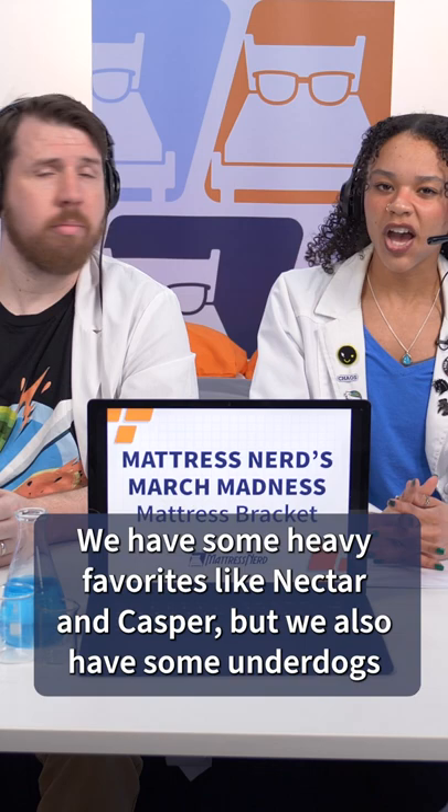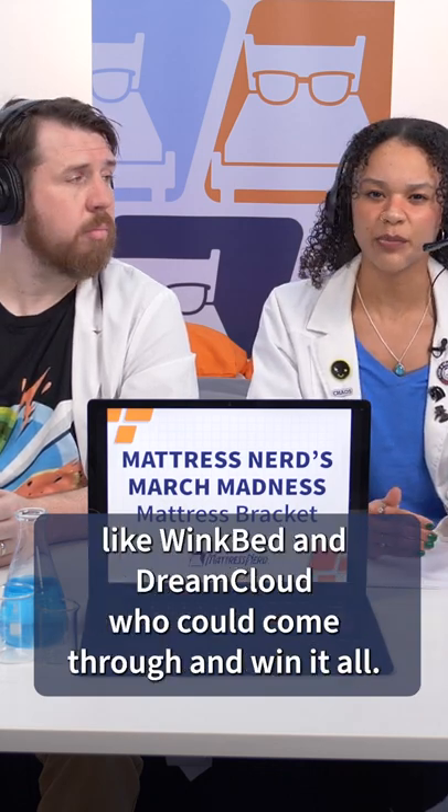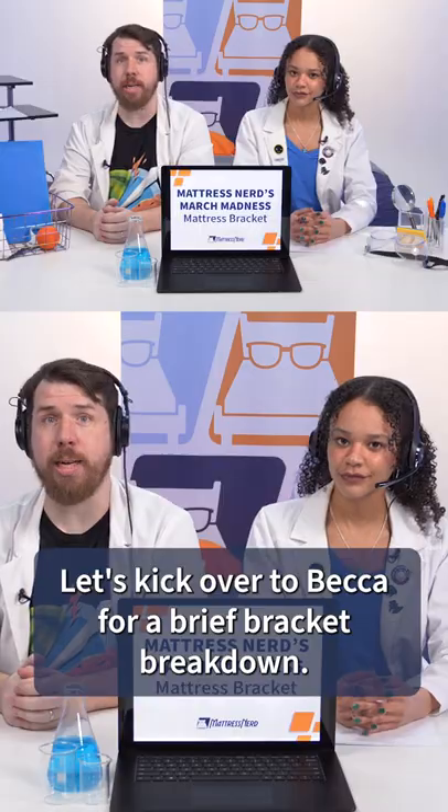Let's look at the mattresses who are competing. We have some heavy favorites like Nectar and Casper, but we also have some underdogs like WinkBed and DreamCloud who could come through and win it all. I'm excited to see who comes out on top. Let's kick over to Becca for a brief bracket breakdown.